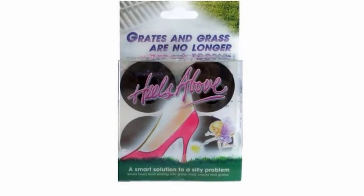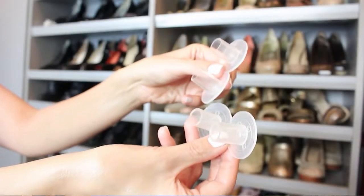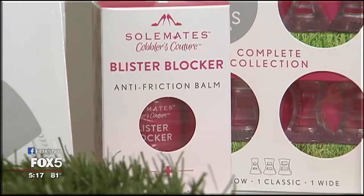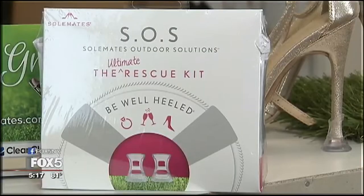I remember the first time it happened. The bride was walking down the aisle out in a field in Vinton, Virginia, at the venue, and she stumbled and actually hurt her ankle. She was hobbling over to the ceremony point, and it was pretty embarrassing. I felt really bad for her and said there's got to be a way to help pass along some knowledge. So I went to the local bridal shop that I'm friends with and asked if there was a way to do something with high heels.